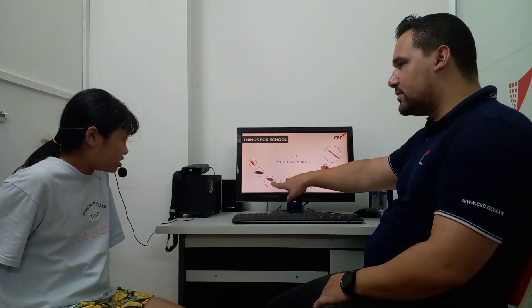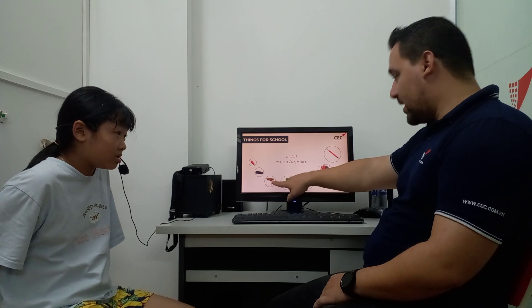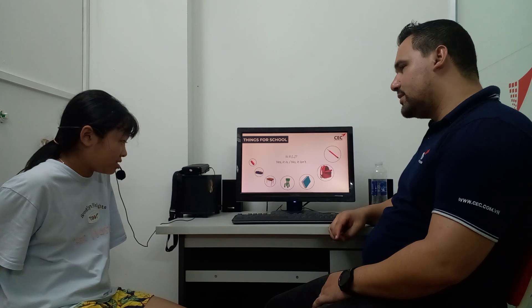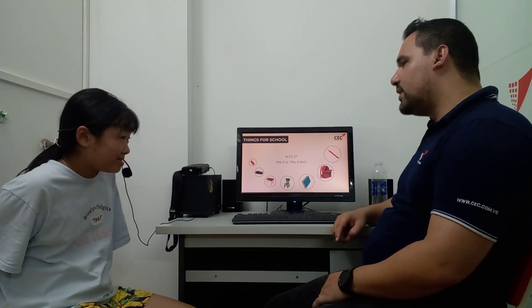What is this name? This is a desk. A desk, very good. Is this a desk? No, it isn't. What is it? It's a chair.